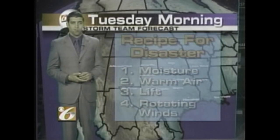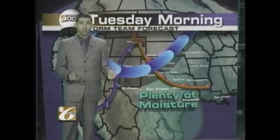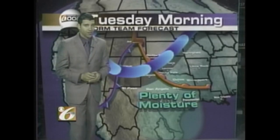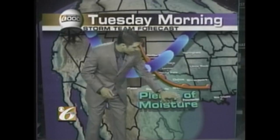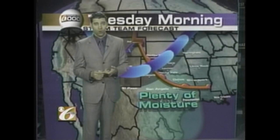Tuesday morning, John Van Dunk saw that a number of these ingredients were in place. He had southeast winds bringing in a lot of moisture out of the Gulf. There were high dew points, high humidities, and plenty of moisture for these thunderstorms to work with.